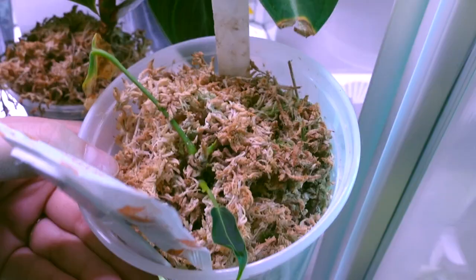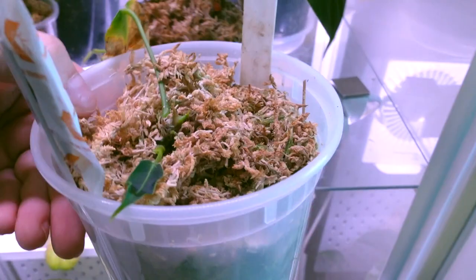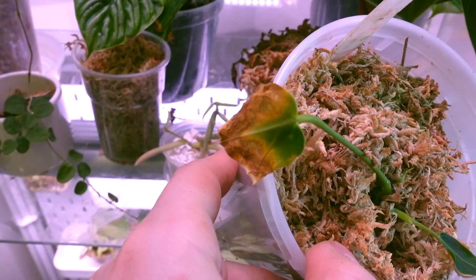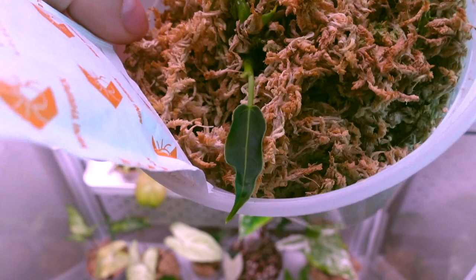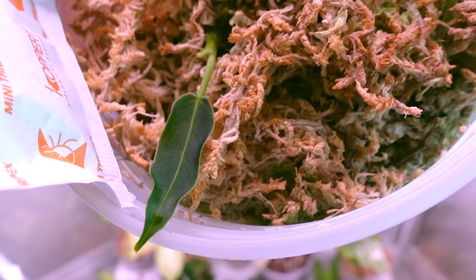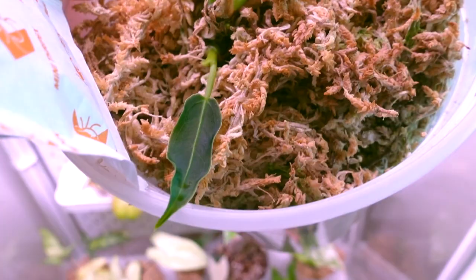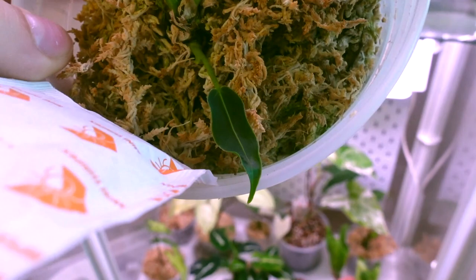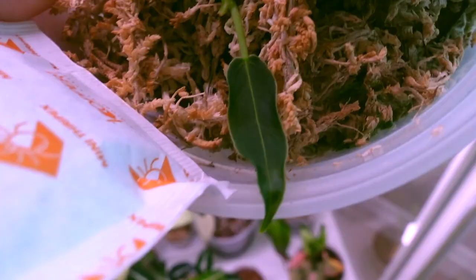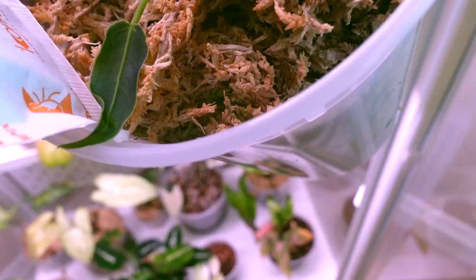Over here we have my queen anthurium, or my Anthurium waroquianum. That old leaf you guys saw slowly die off - now we are getting this brand new leaf in here. It's probably not going to be perfect; it got a little bit crinkled and I just pushed it over the edge so that it didn't crinkle further, but it looks pretty good for now. We also have another growth point there which is pretty exciting. I need to water this one especially because it's pushing out new growth - you want to make sure it has ample water.